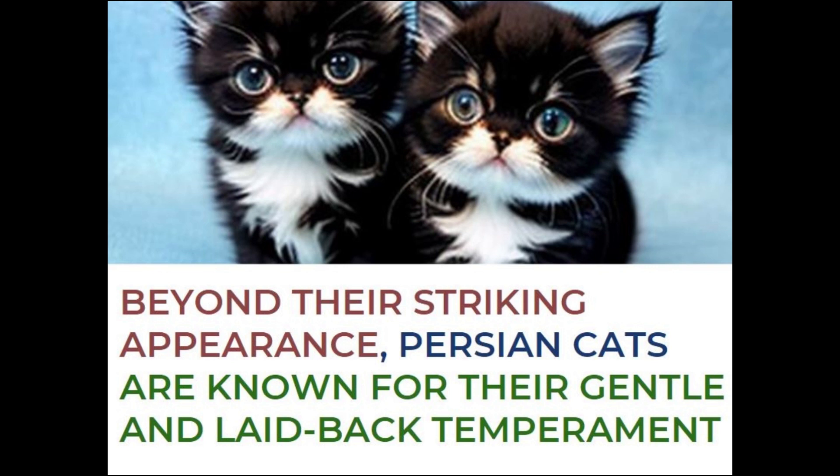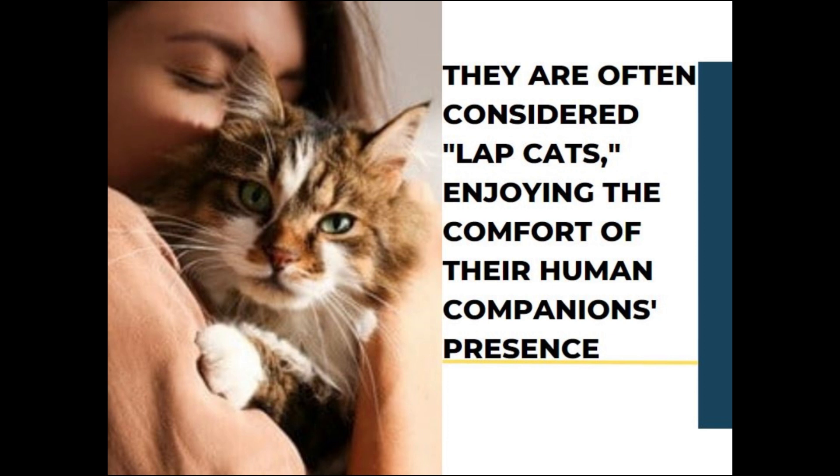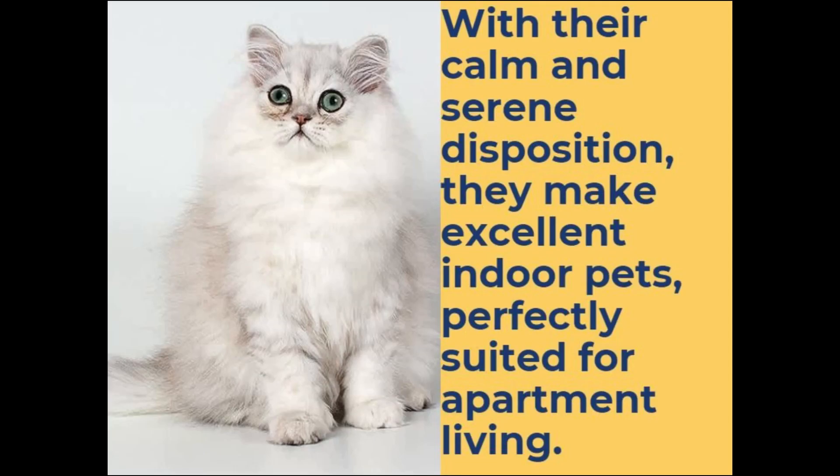Beyond their striking appearance, Persian cats are known for their gentle and laid-back temperament. They are often considered lap cats, enjoying the comfort of their human companion's presence. With their calm and serene disposition, they make excellent indoor pets, perfectly suited for apartment living.